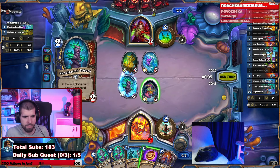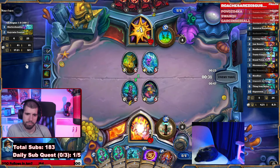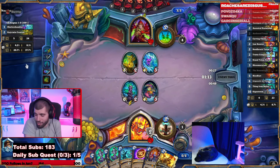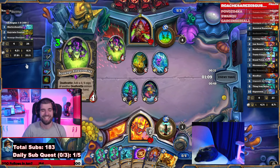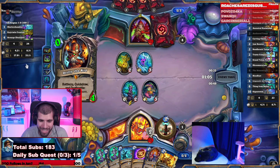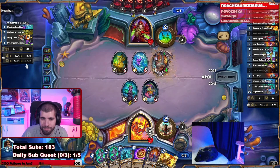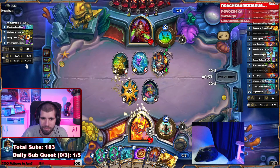Let's put down the Needle Rock, get some of that card draw going, and we can go face. This guy's curving like a god so far.